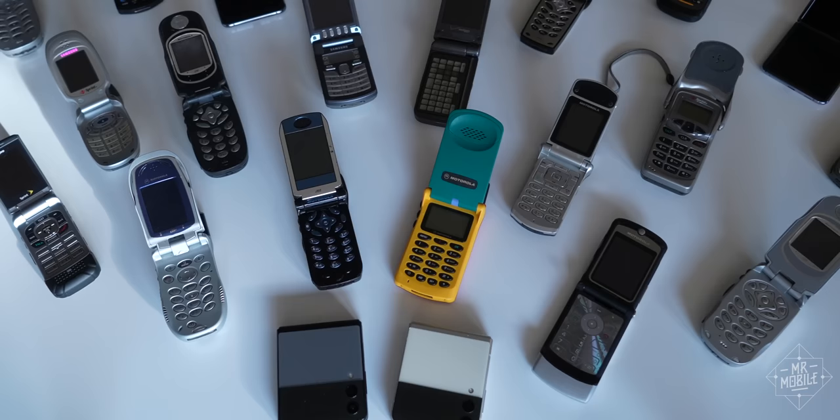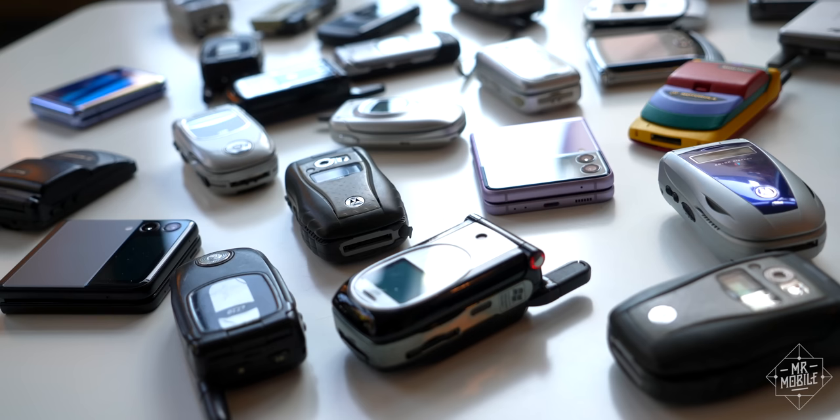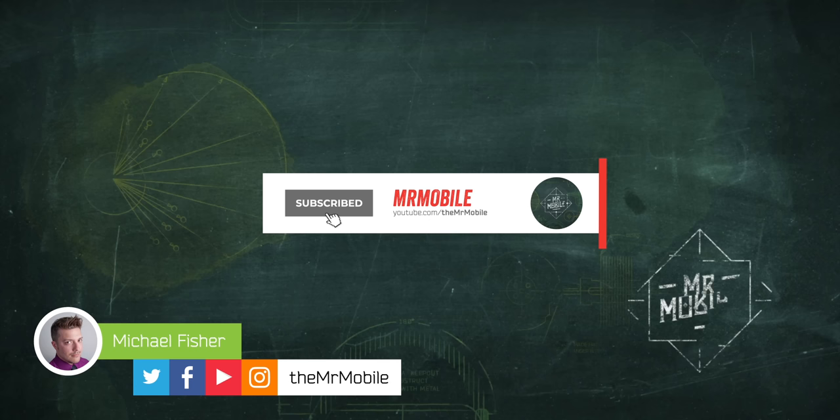This video was produced with a mix of devices: review units purchased by my publishers at Future, review samples on loan from their respective manufacturers, and foldable and flip phones that I bought myself. The complete list is in the description below. I also reached out to Samsung for comment, asking about future features coming to the Flip 3 — if the company responds, I'll pin that in the comments. Samsung was given no editorial input or copy approval rights, and was not shown this video before publication. Until next time, I've been Michael Fisher. Thanks for watching, and stay mobile, my friends.